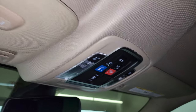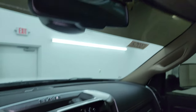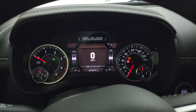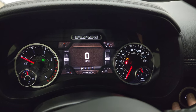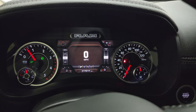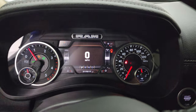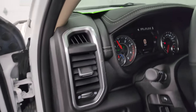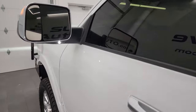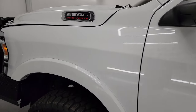You get the power drop-down tailgate button, HomeLink buttons for your garage door, security systems, and lighting systems, and it does have the Alpine premium sound system. Alright, we'll start it up and take a look under the hood — starts right up, no check engine lights or anything like that.